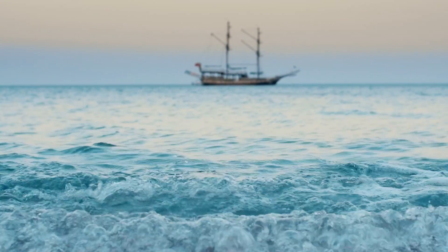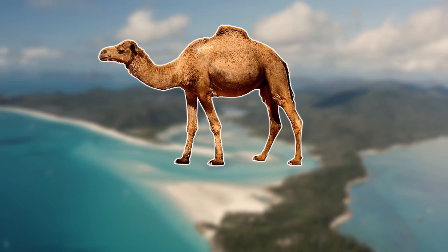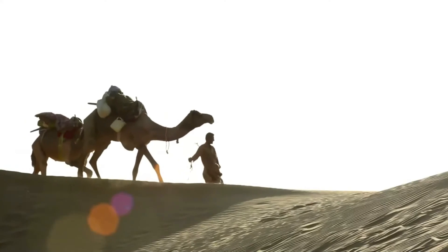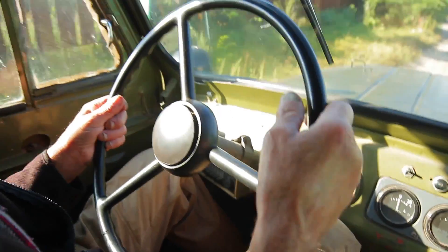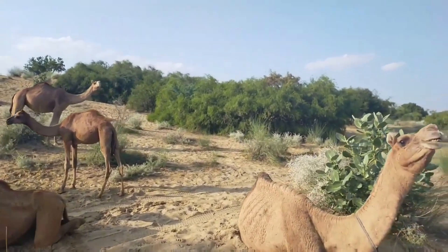Well, just like with many other invasive species in Australia, it was brought over with the colonisers, as they were originally introduced in 1840 from both British India and Afghanistan. These camels were to be used in transportation and construction, however they were released into the wild once motorised transport was available. This turned out to be a very costly mistake, and the effects are still seen today.